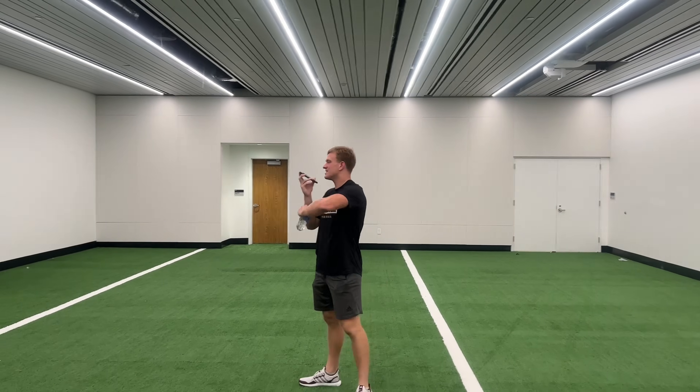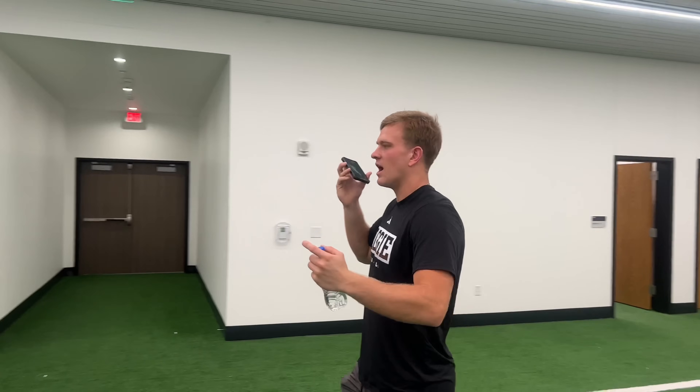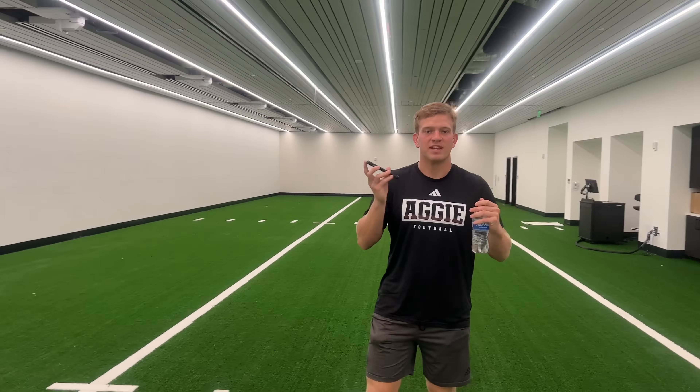This is the new defensive meeting room — or defensive walk-throughs area. This will be right outside of the meeting rooms, so they can come in here if they need to walk through anything, talk about any play, visualize it. This will be the place where they can do that. This is one of a kind. There's no other program that has something like this where they can just walk right outside their meeting room and come into a dedicated walk-through area.